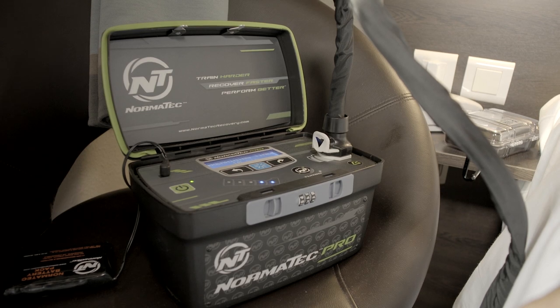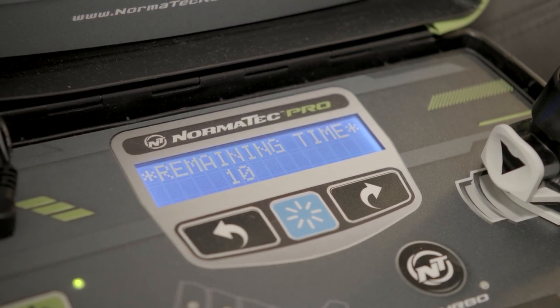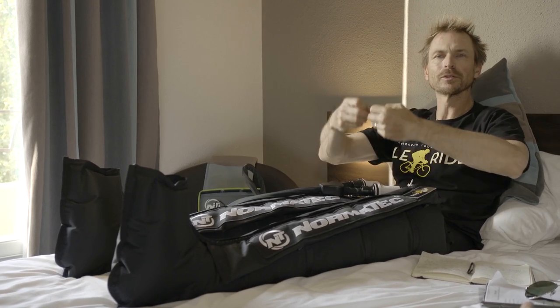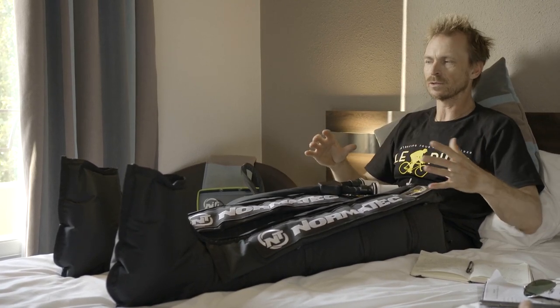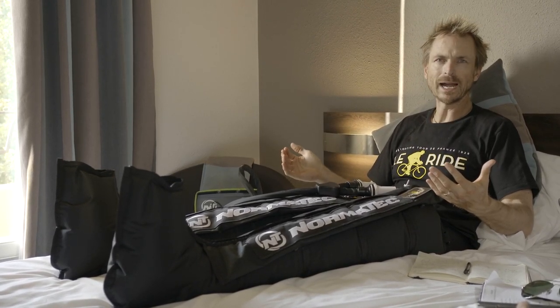This is what you call recovery in 2013. They definitely did not have this in 1928, but the NormaTec team helped me out when I rode across America a few years ago and they asked to help me once again. These crazy looking boots, called space legs, essentially help you recover. They speed up the body's ability to recover from really strenuous exercise. There are five chambers in each leg and a pump helps push the blood through your legs and get rid of all that lactic acid. It's sort of like three types of massage happening all at once, and absolutely perfect for this ride.